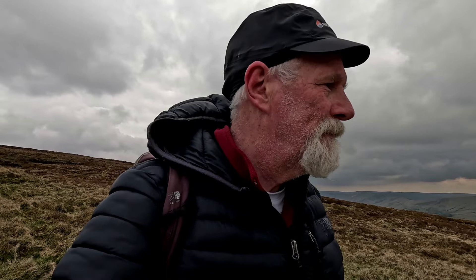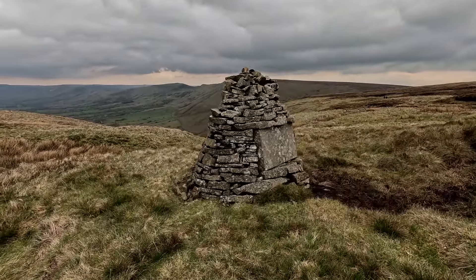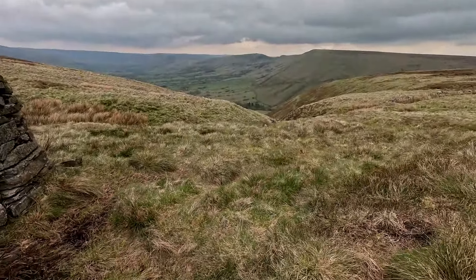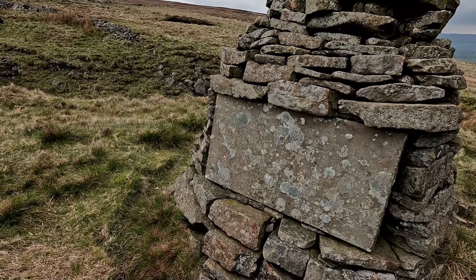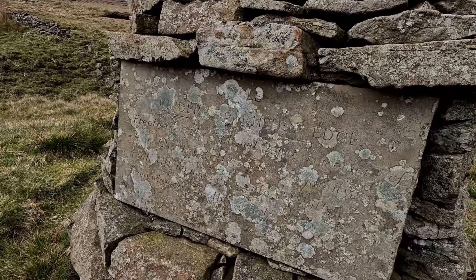Decided not to go up to that path — keep to the quieter route. We've got skylarks here. Can you hear him? Beautiful sound. Come to this little cairn here. I have been here before — I can't remember what it says on it. Kinder... Dale Kinder... Rush Hedge. Can't make that out. I'll try and read that later.